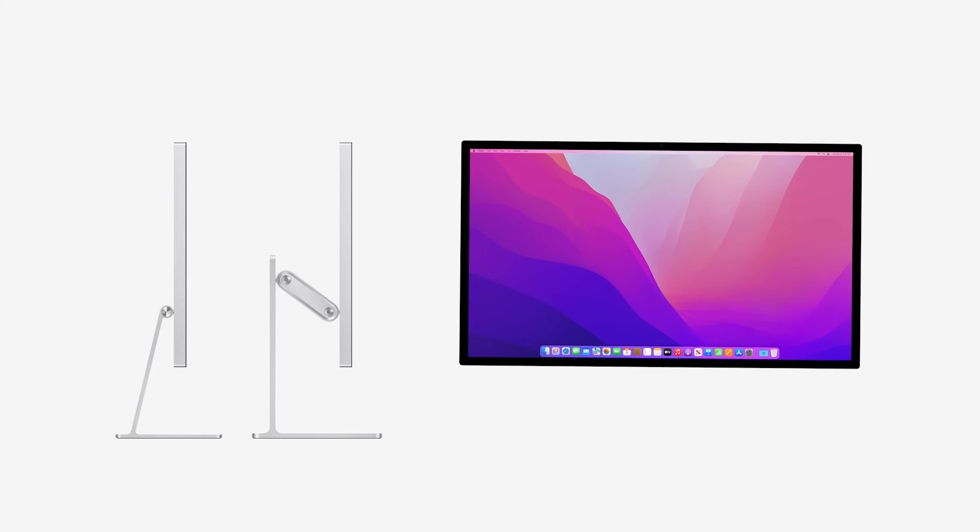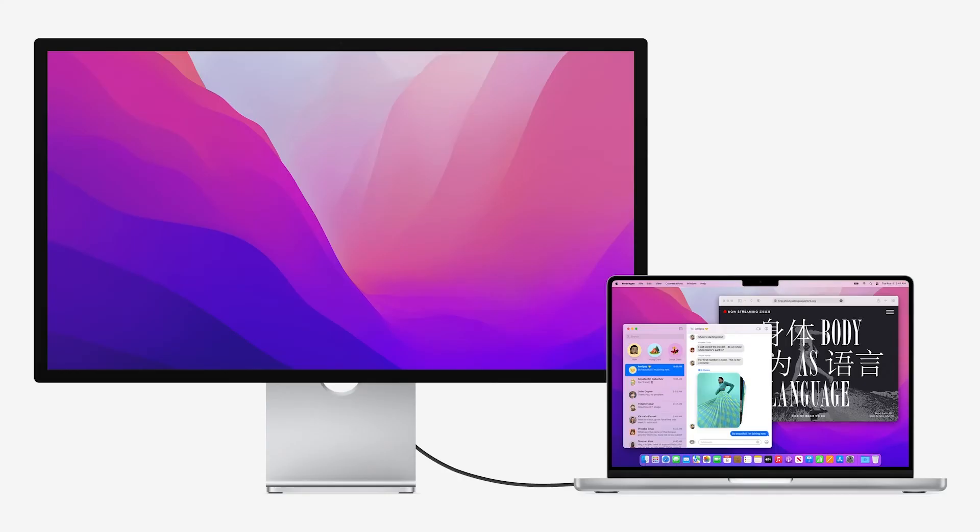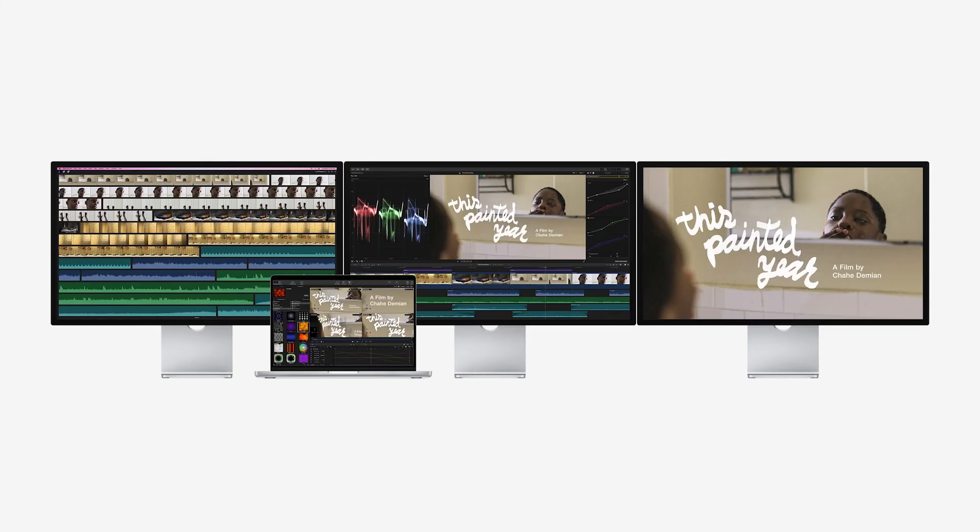The display has a few stand options — one that tilts 30 degrees, and another that can tilt as well as raise and lower. There's also an option for nano-textured glass, great for environments with lots of overhead or background lights. In terms of connectivity, there are lots of connectors on the back including a 96-watt USB-C connector designed to fast-charge the new MacBook Pros. You can also daisy-chain up to three other monitors. Apple's least expensive Studio Display is still AU$2,499 or US$1,599.